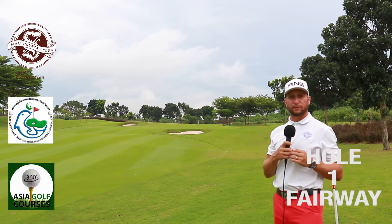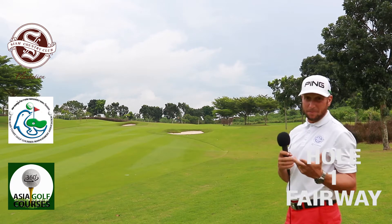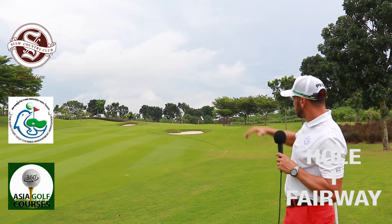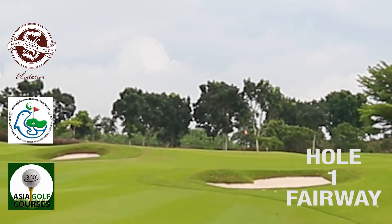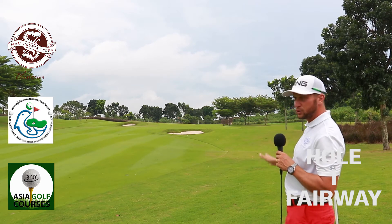Here's our approach shot on the first hole. As the hole is quite short, you're probably going to have yourself around 120 to maybe 80 yards left. As you can see, the pin is tucked to the front today, which is actually quite a hard little pin to get to because we've got a double tier green and everything slopes off the front.